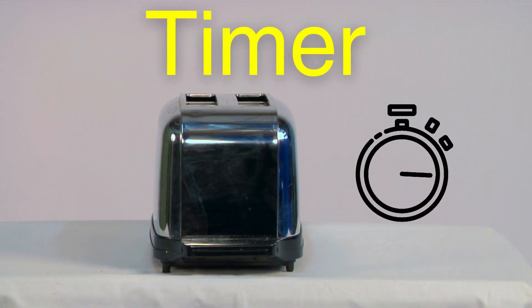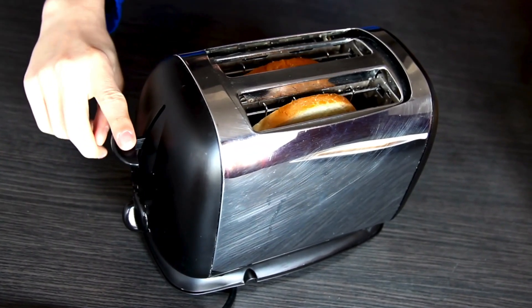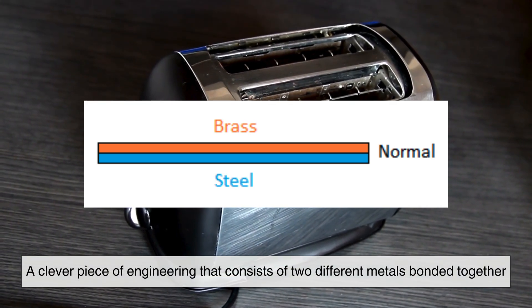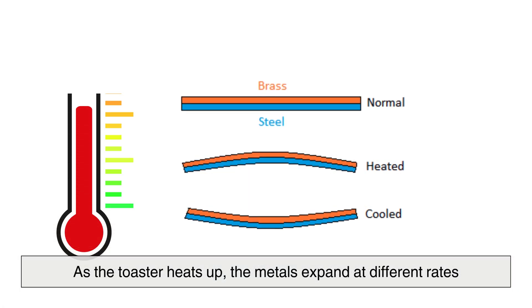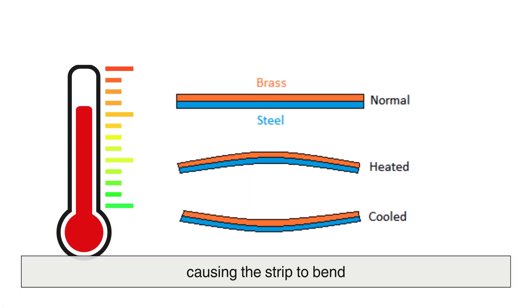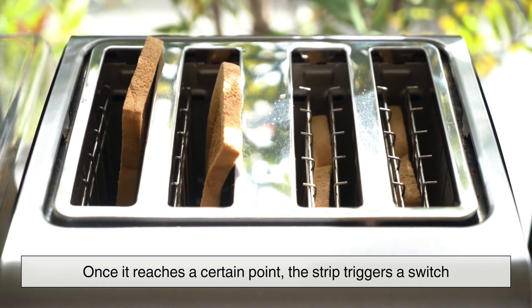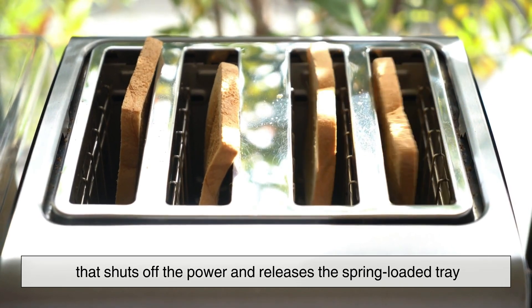The timer inside a toaster operates in one of two ways: mechanical or electronic. Older and simpler toasters use a bimetallic strip, a clever piece of engineering that consists of two different metals bonded together. As the toaster heats up, the metals expand at different rates, causing the strip to bend. Once it reaches a certain point, the strip triggers a switch that shuts off the power and releases the spring-loaded tray, popping the toast up.